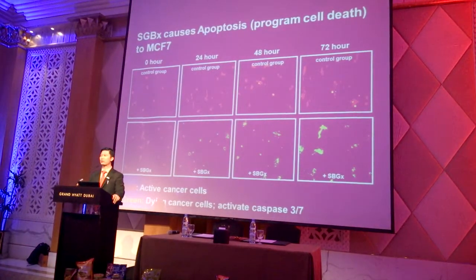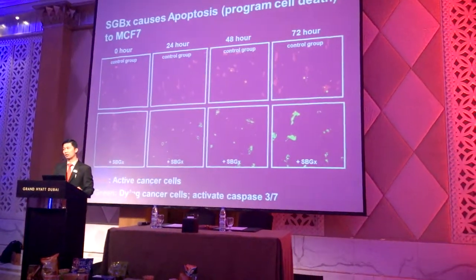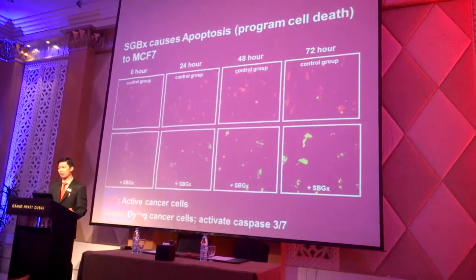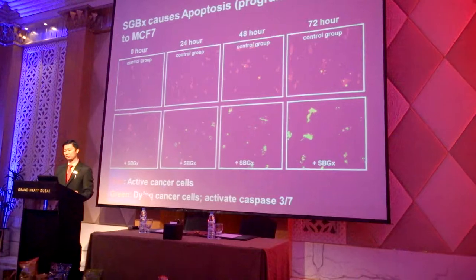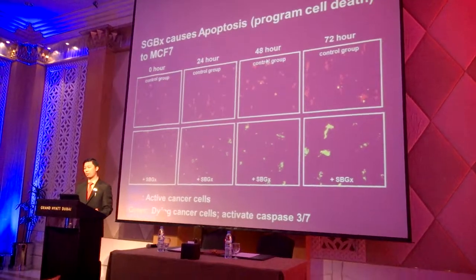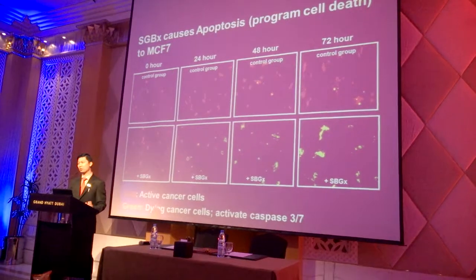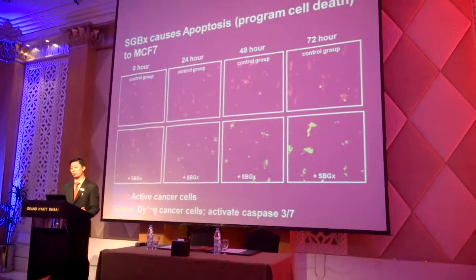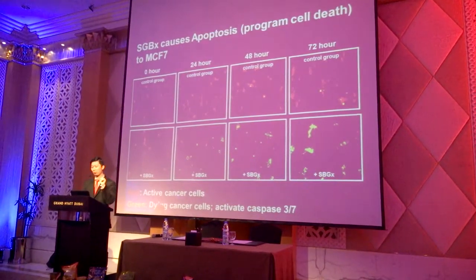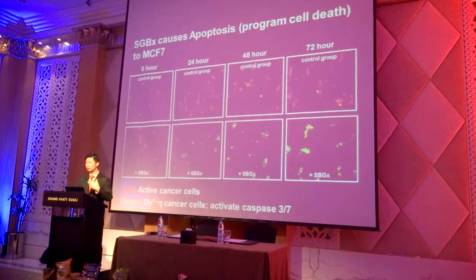The research and argument doesn't stop there. We see significant cancer cell reduction upon reaction with SGX, but we need to know the mechanisms behind it — how do they kill the cancer cells? In scientific terms, we have a process called apoptosis. Apoptosis is programmed cell death, which means the SGX compounds are able to interact with the cancer cells, trigger this program — like clicking a button — and this button activates programmed cell death in the cancer cells, causing them to die.